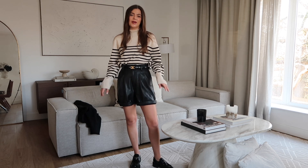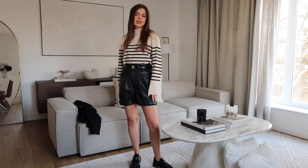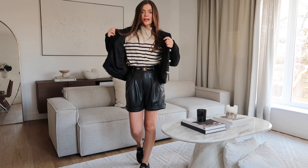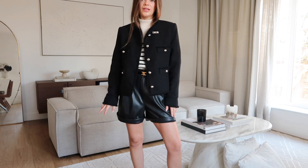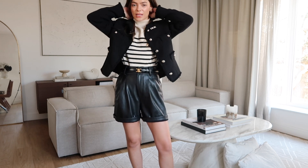These shorts are super old from Warehouse. This is an H&M striped knit, and then I've got my Prada loafers on as well, just to give it that kind of preppy, fancier look. Next I'm going to add on a jacket — this one is from Mango. I am so obsessed with this jacket. I love the fit of it, I love the shape, and I just absolutely love how this outfit looks.